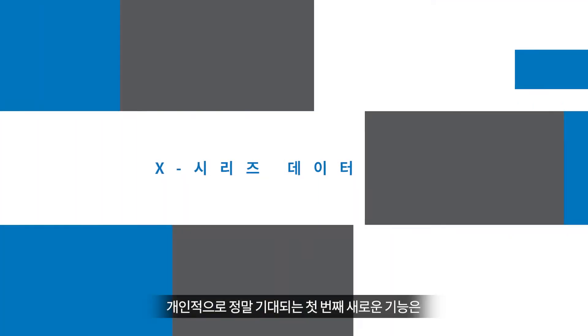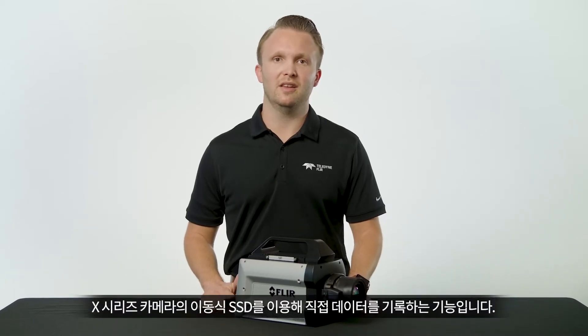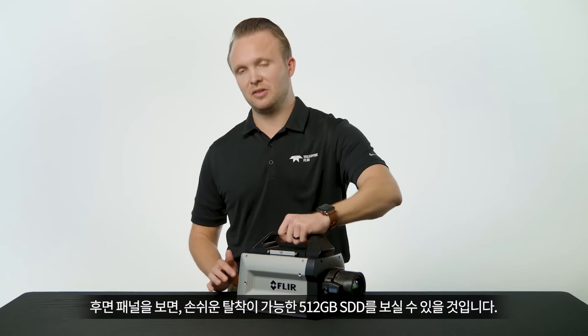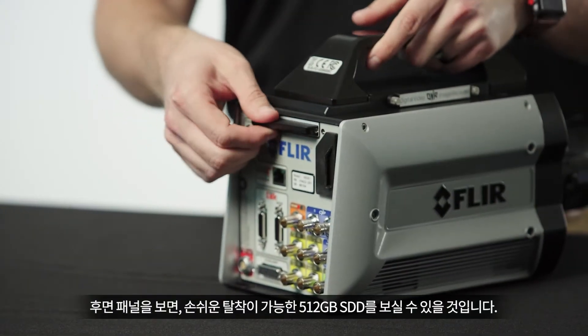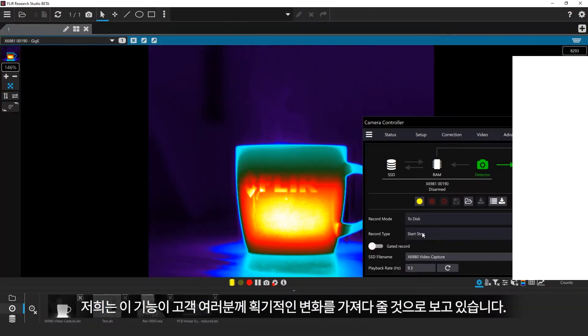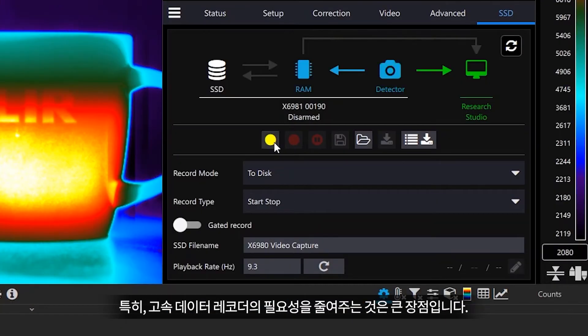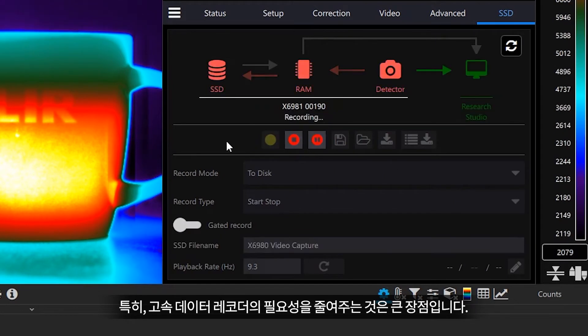The first new feature that I'm personally really excited about is the ability to record directly to the removable solid-state drive on the X-Series cameras. You'll see on the rear panel it includes a 512GB solid-state drive that is easy to remove. As we looked into it and thought about applications and customers, we saw how this could be a game changer, reducing the need for high-speed data recorders.